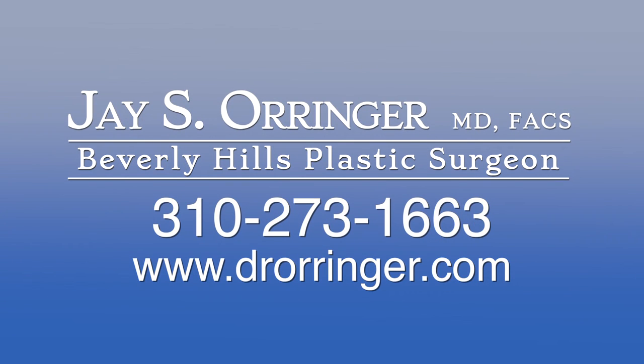I'm Dr. Jay Orringer at the Renaissance Medical Center for Aesthetic Surgery. If you have questions regarding this procedure or any other plastic surgical procedure, please feel free to contact us at 310-273-1663 or visit our website at www.drorringer.com.